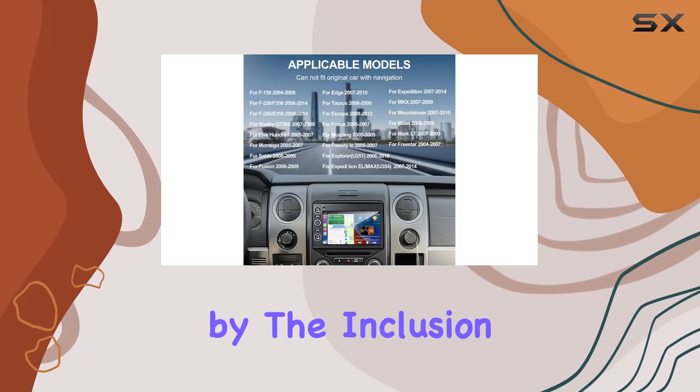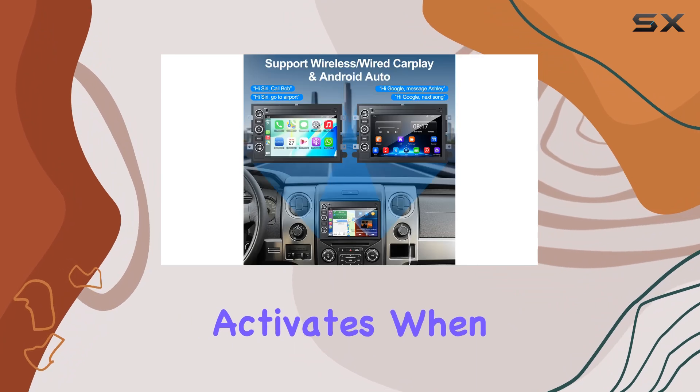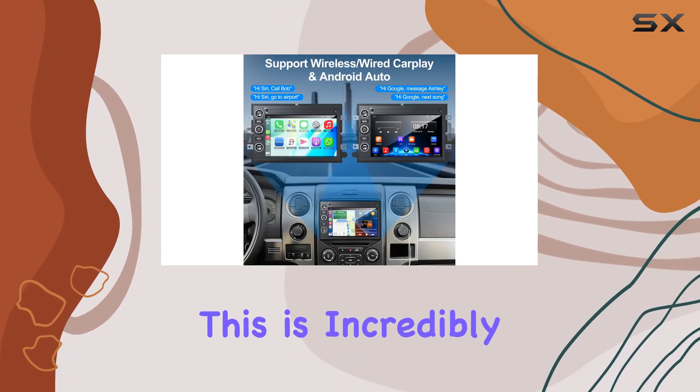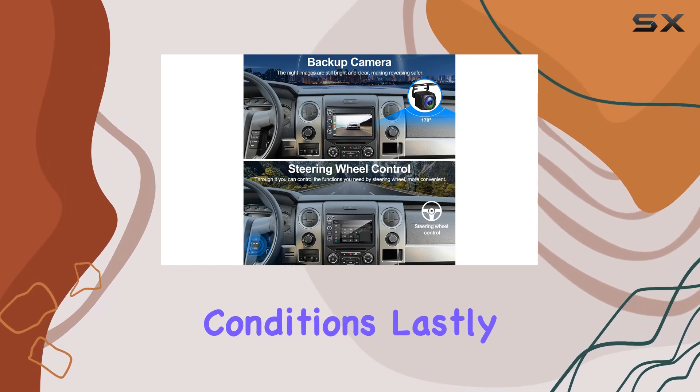Safety is further enhanced by the inclusion of a backup camera that provides clear night vision and automatically activates when you reverse. This is incredibly helpful for parking in tight spots or backing up in low visibility conditions.